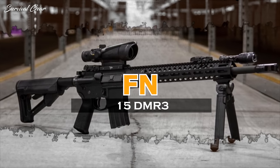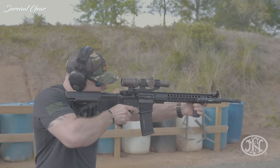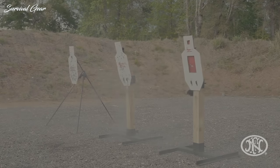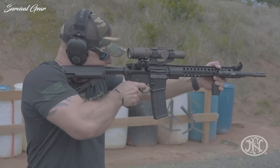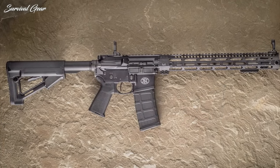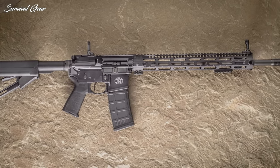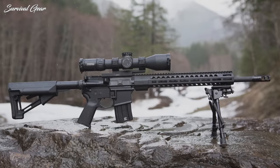FN15 DMR3. Long appreciated by those looking to reach out on the AR platform, FN USA's DMR has been further enhanced to accomplish its job. FN has particularly honed in on accuracy improvement features and recoil reduction in the newly released third-generation DMR3. This is seen in the rifle's 18-inch cold-hammer-forged chrome-lined hybrid profile barrel, made from the company's famous machine gun steel.